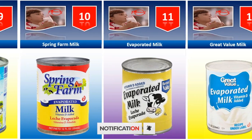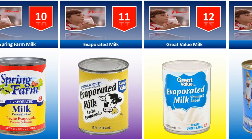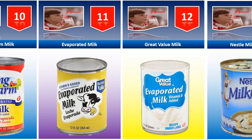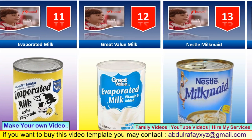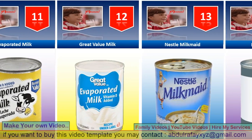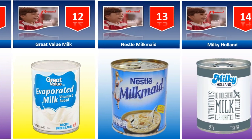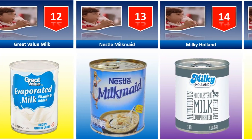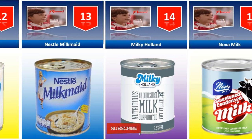Great Value milk. Nestle Milkmaid. Milky Holland. Nova milk.